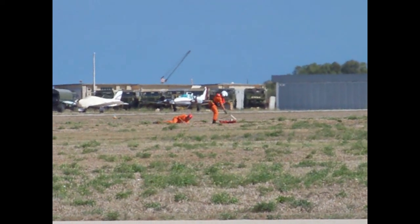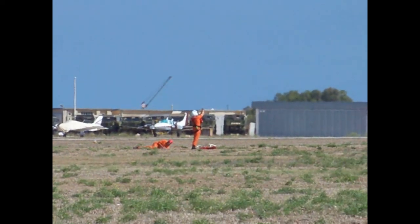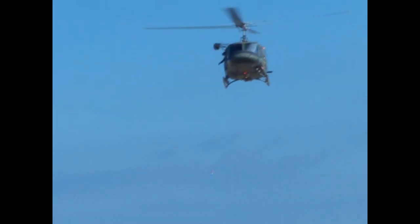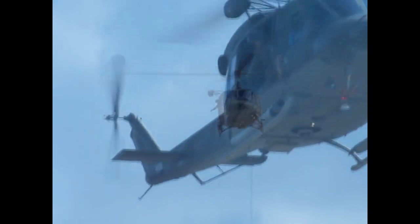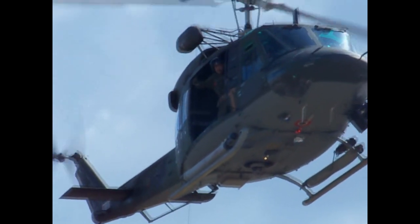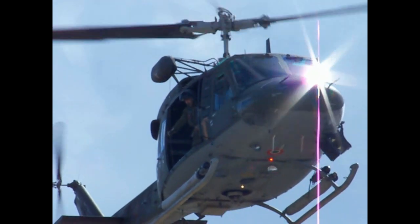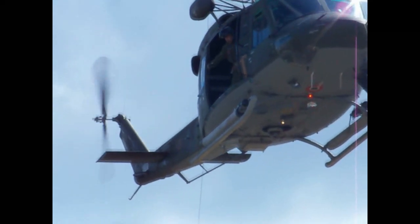The aircraft, having lowered the stretcher to the rescuer, gets the winch-up signal from the rescuer on the ground. The winch is going back up to the aircraft as the rescuer takes care of the casualty and starts loading him onto the stretcher.